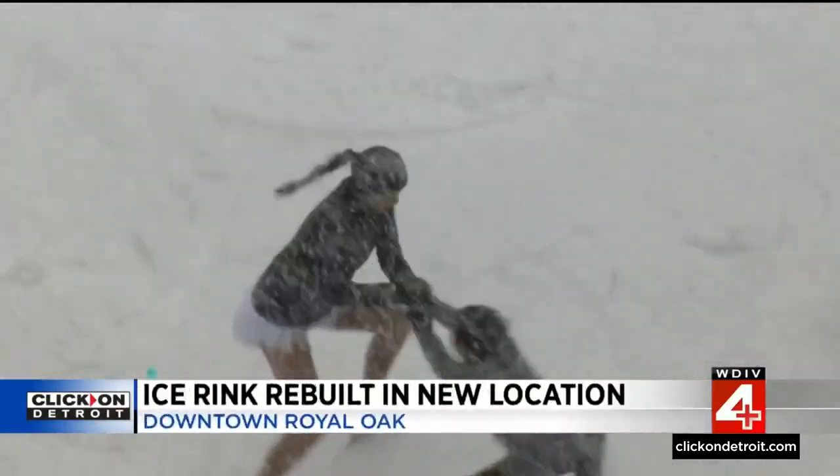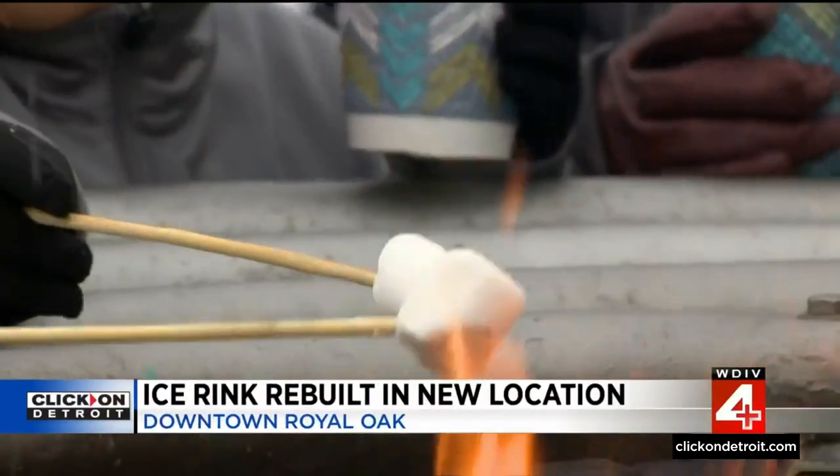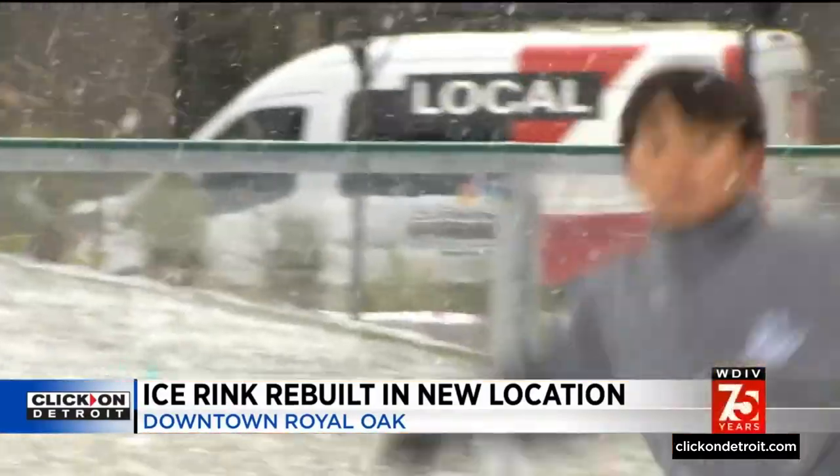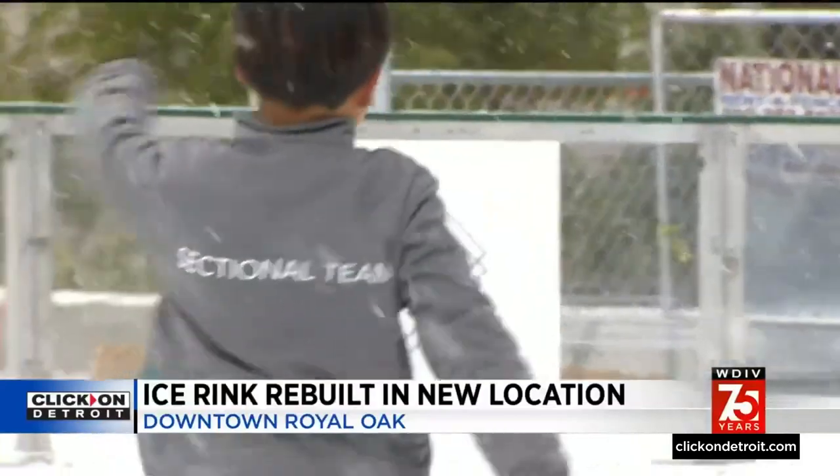For three months, skating, marshmallow roasting, and family fun will be offered here at Centennial Common Park, thanks to sponsors like M3 Investment Services, based here in Royal Oak. We had the opportunity to partner with the rink last year at the farmer's market, and it was such a big success. So when the opportunity came up to move it down here to the park and be a part of downtown Royal Oak, we jumped at the chance.